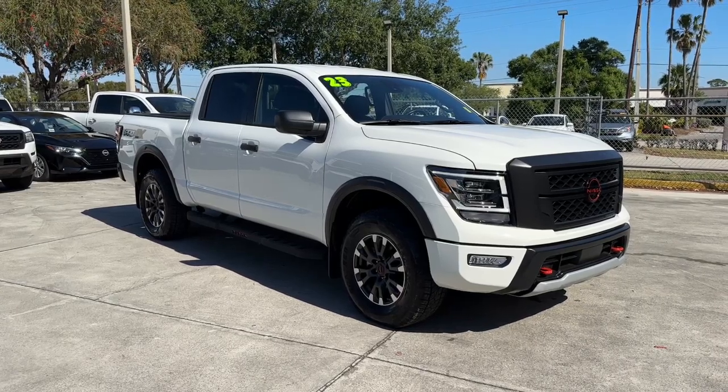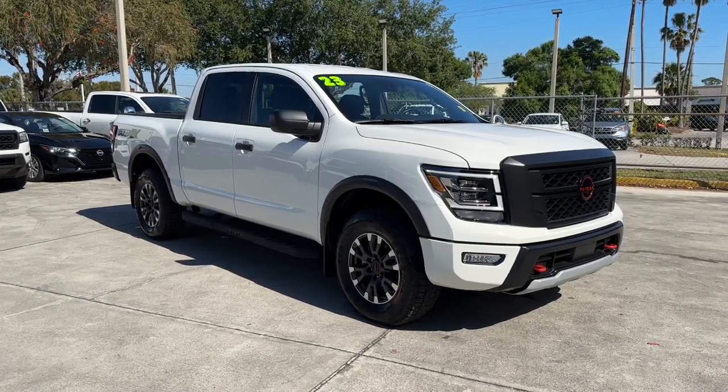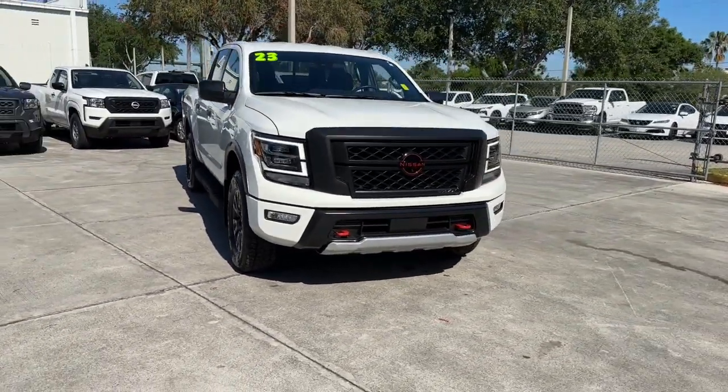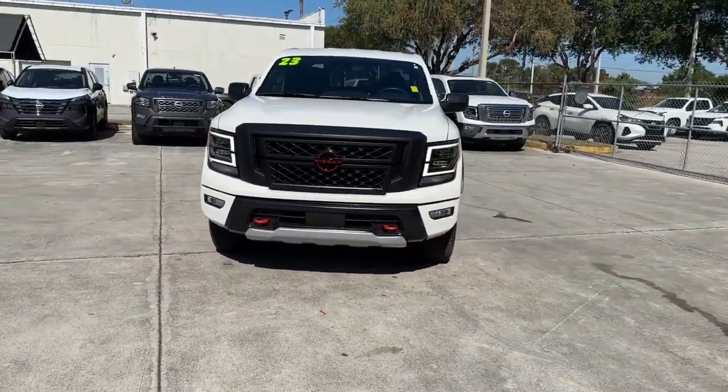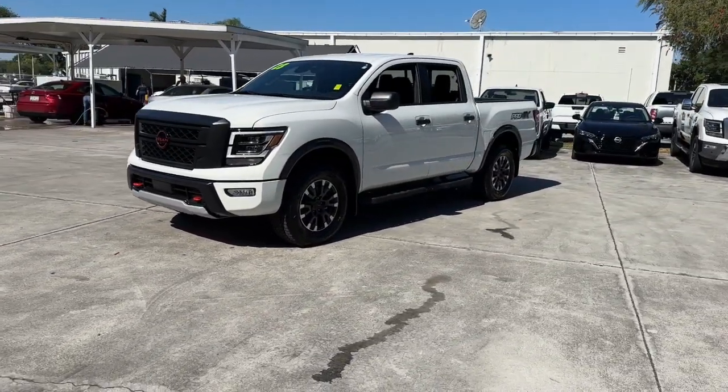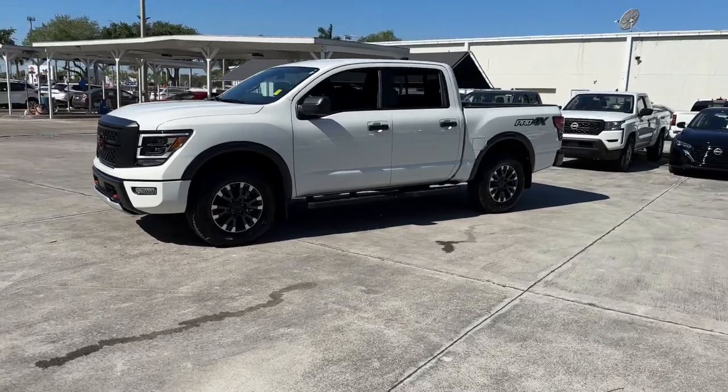You will love the features of this 2023 Nissan Titan. With less than 15,000 miles on the odometer, this vehicle provides excellent value. Here's an all-powerful Nissan Titan, the full-size pickup that's refined on the inside and rugged on the outside.